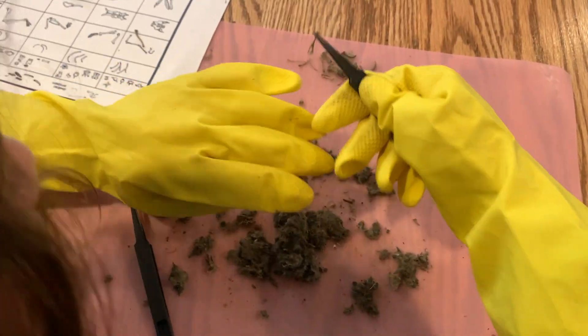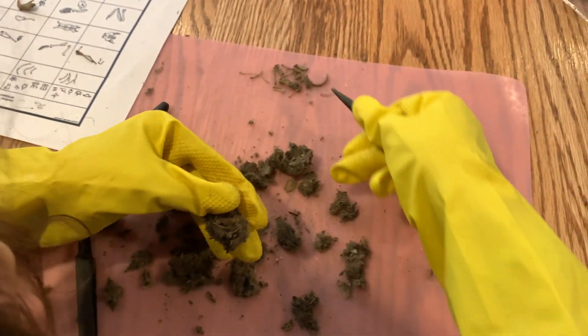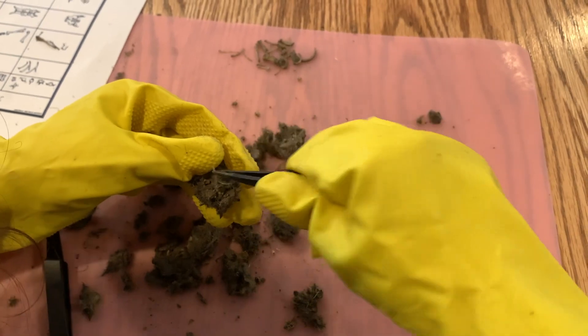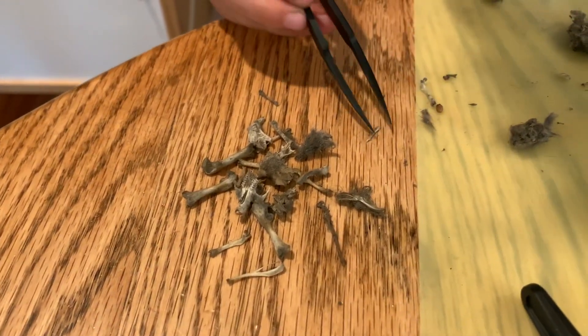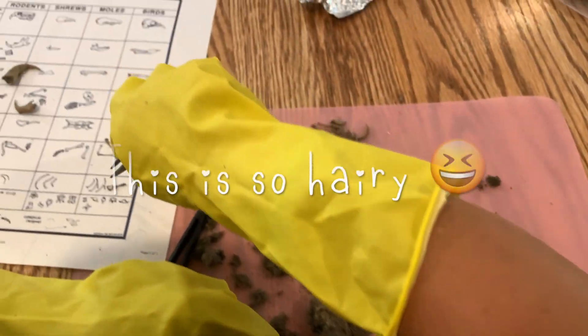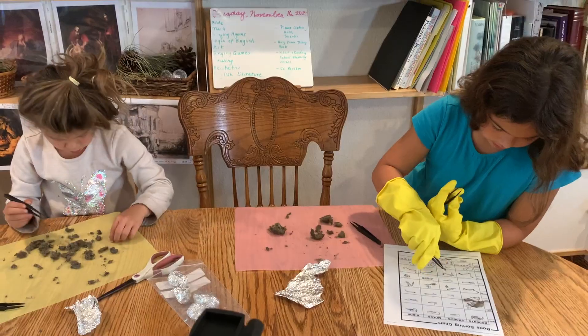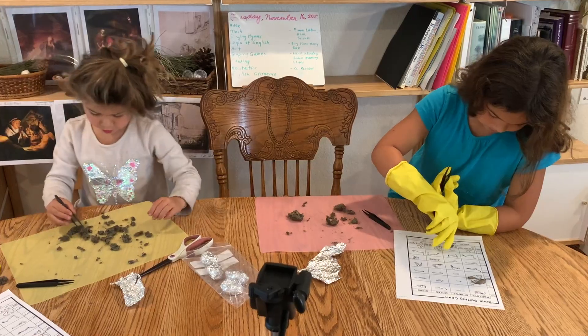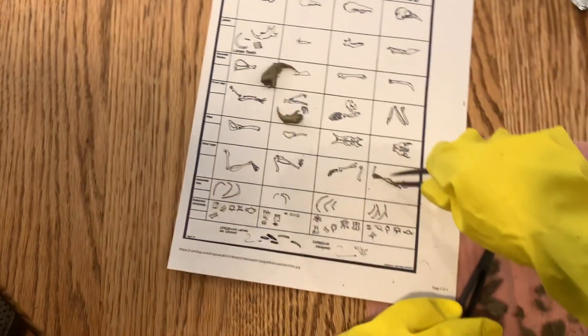Whoa, I wonder what this is - fragile and skeleton. Oh this is awful. This is a bird! Oh this is so cute, let me see. Yeah, this might be a foot.